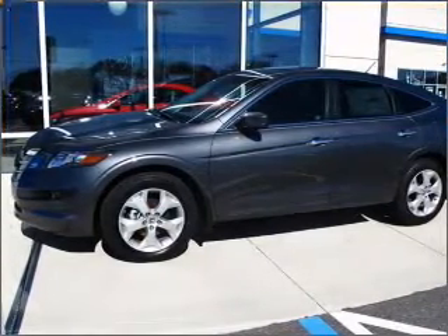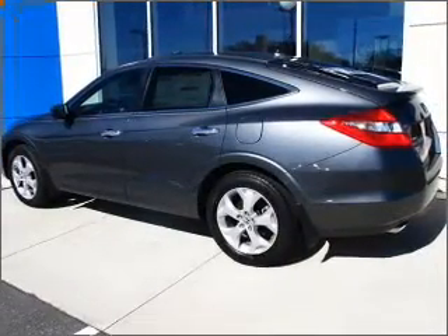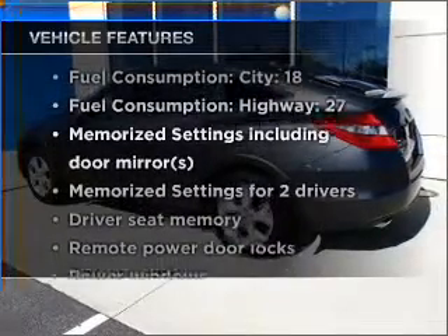This car has separate passenger temperature controls. The sunroof lets fresh air in, and memory settings are one of many features. Plus, enjoy these notable features that are included in this vehicle.